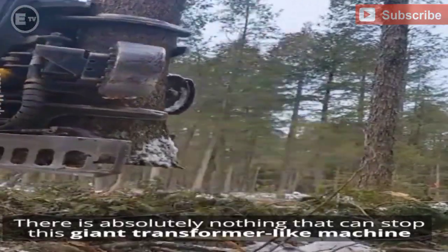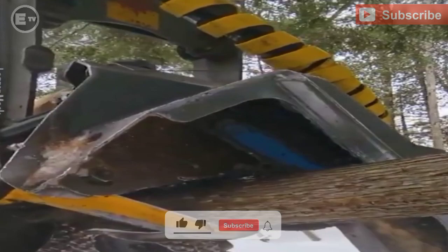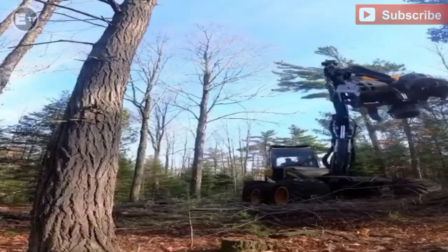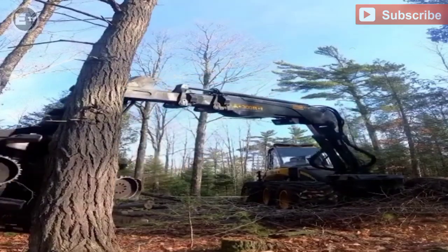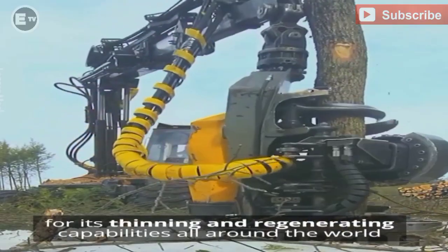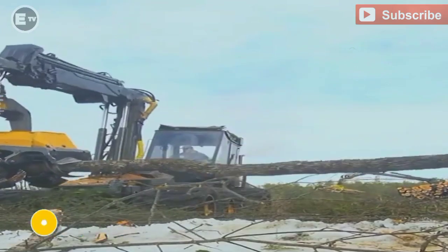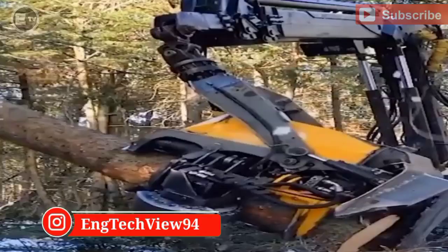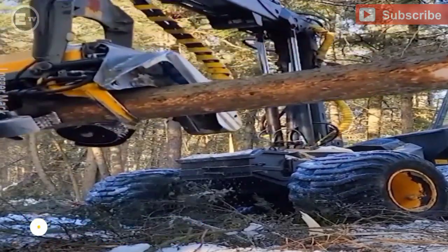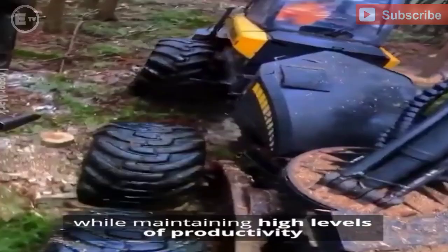There is absolutely nothing that can stop this giant transformer-like machine from cutting down trees within seconds. This Buntz machine enjoys a lot of fame for its thinning and regenerating capabilities all around the world. It can conquer extreme weather conditions and terrains while maintaining high levels of productivity.